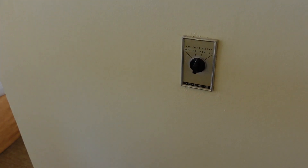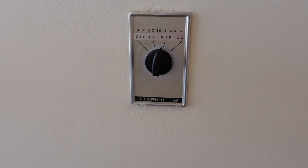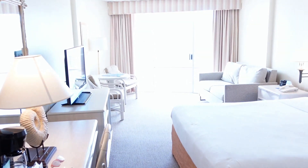One thing that Emma and I noted when we came in is that the thermostat is kind of old-looking. There's your thermostat on the wall. And this is the main room.